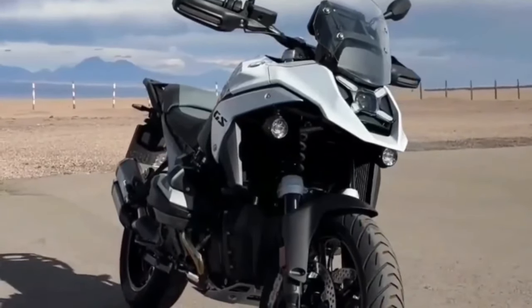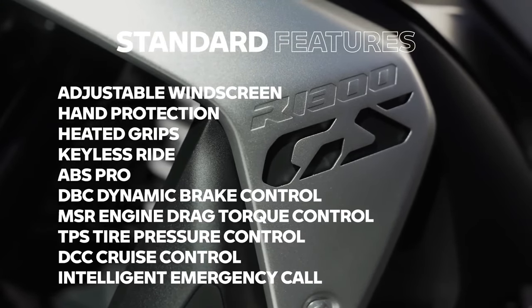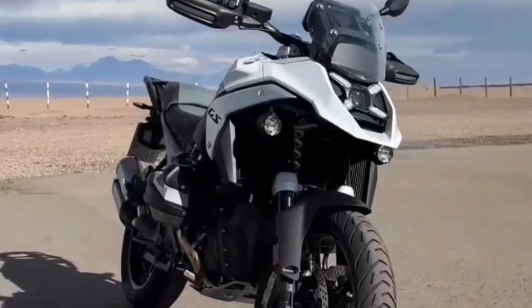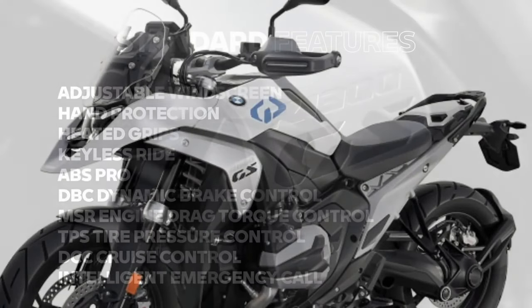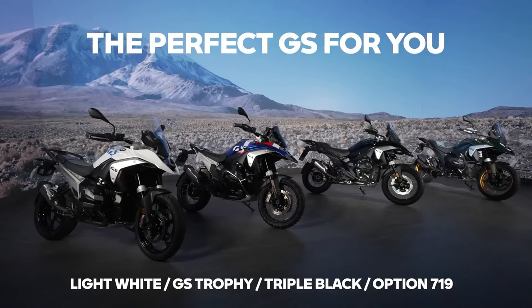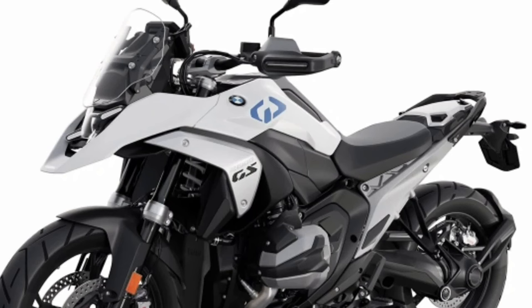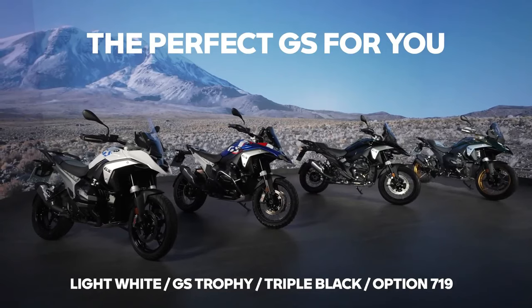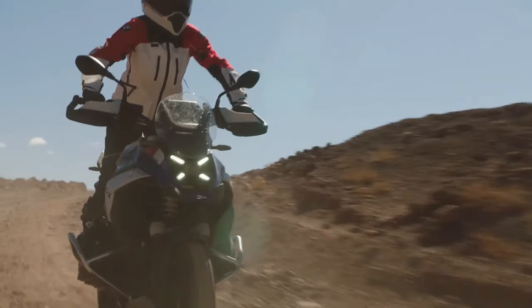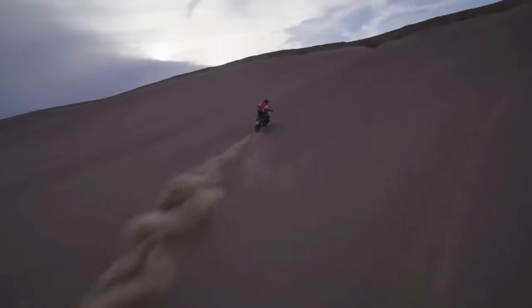BMW concentrated on increasing torque throughout the rev range, specifically focusing on the band between 3,600 and 7,800 RPM. Over 96 pound-feet of torque is consistently available there, resulting in a strong pull that should work well in most riding situations. BMW says it managed to keep fuel consumption comparable to the R1250GS. Top speed is a claimed 124 mph, and 0 to 62 mph time is listed as 3.39 seconds.